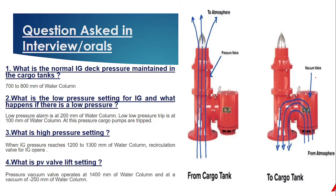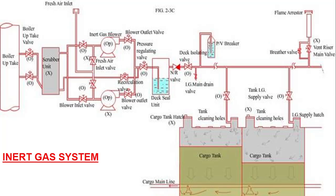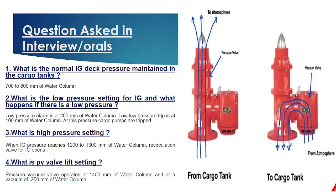Now let's look at some questions frequently asked in oral examinations, particularly for Class 4 and Class 2. What is the normal IG deck pressure maintained in a cargo tank line? The inert gas pressure maintained from the deck seal is around 700 to 800 mm of water column.